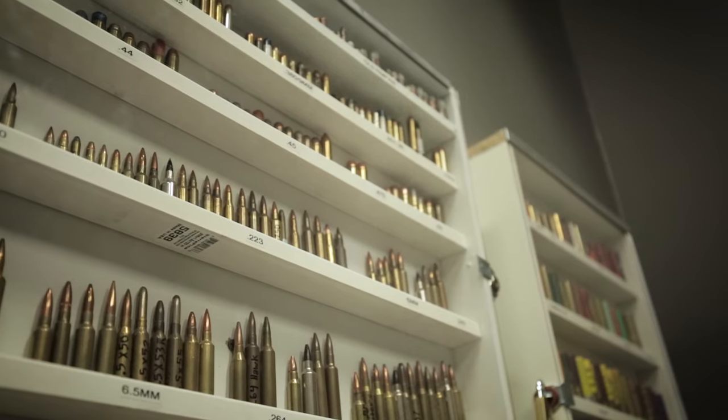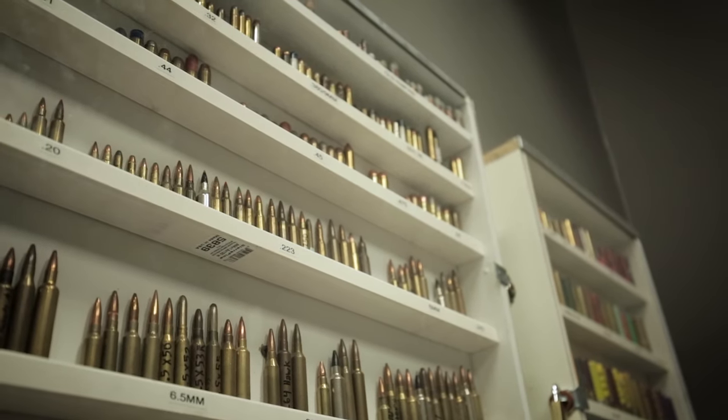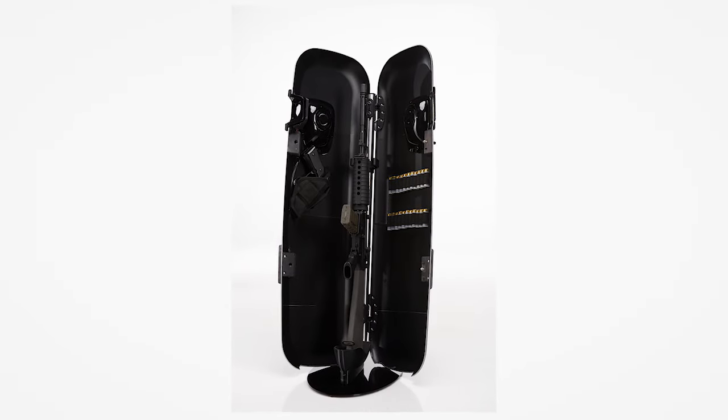When I grew up, we grew up around firearms. They were part of who we were. We'd use them as a tool to keep animals out of the livestock or to scare off the occasional suitor that would come to date my sisters.